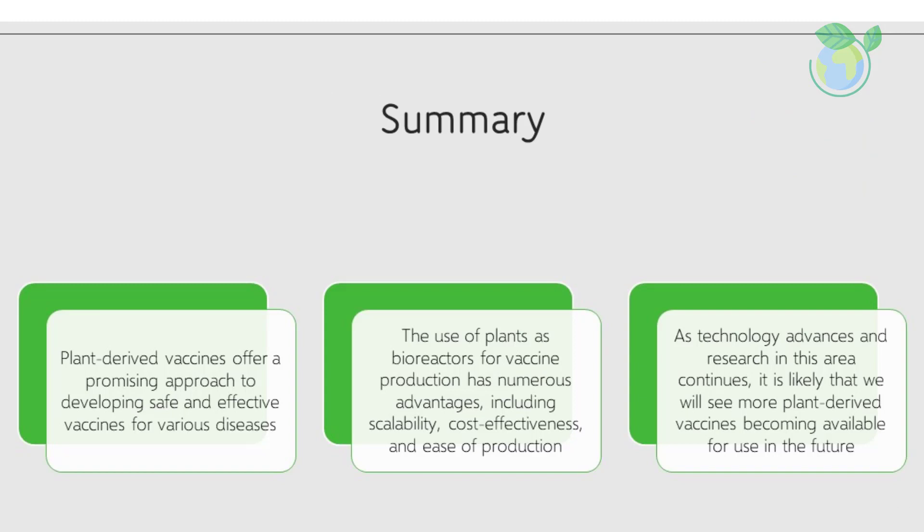In conclusion, plant-derived vaccines offer a promising approach to developing safe and effective vaccines for various diseases. The use of plants as bioreactors for vaccine production has numerous advantages, including scalability, cost-effectiveness, and ease of production.